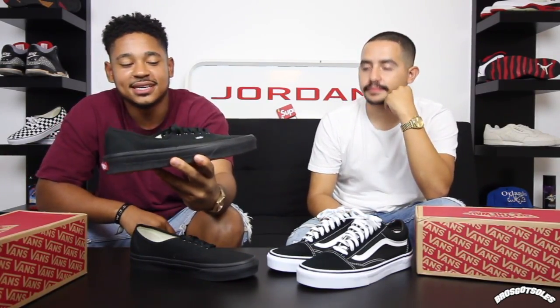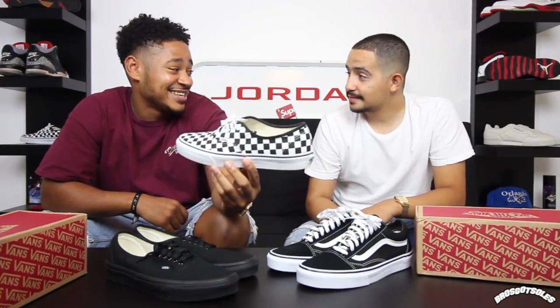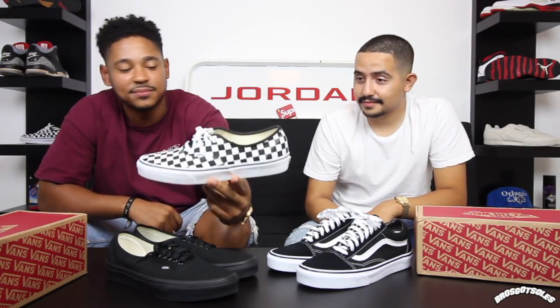They've got multitudes of colorways — even Thrasher colorways, different colored checkerboard colorways. Going back to school, you can pick whatever you like. I went with the all-black authentic low top. This is something new for me because when I rock Vans I normally get the skate highs. But the low top — this is my first pair. The checkerboard low top I rock all the time now.